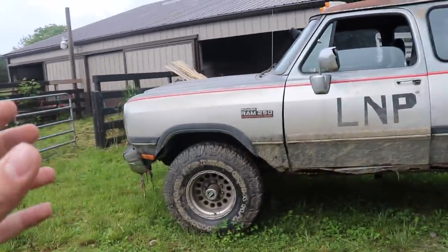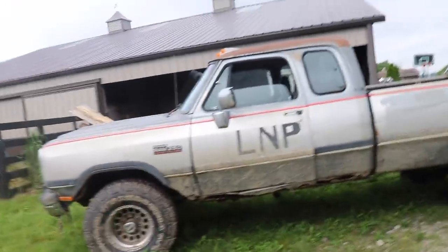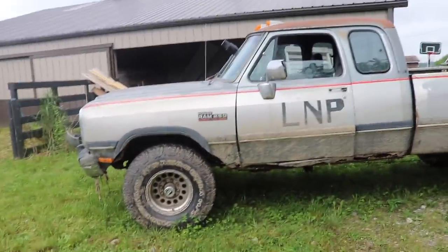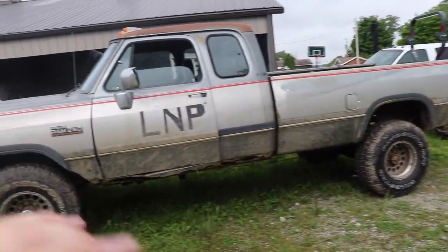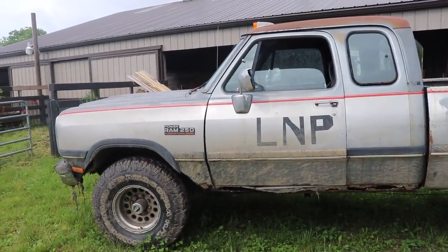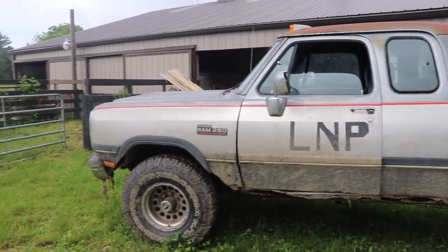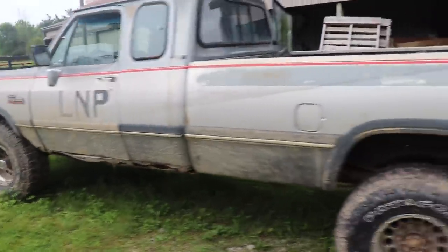Guys, I don't know what to do with this truck. Let me know what you think — should I take off the tires and sell those, then sell the truck, or just sell the truck as a whole? Does somebody want to give me two grand and just load it up and take it off? Keep in mind it is rusty, but the axles are good, the transmission was good, and it did run and drive until it sat for two weeks. It's a four-wheel drive rusted 12-valve — if you're interested, shoot me an offer.